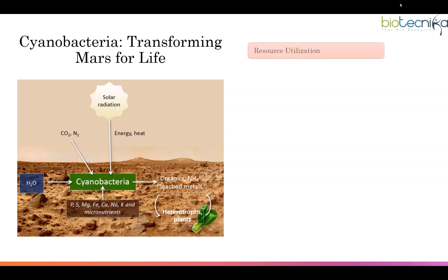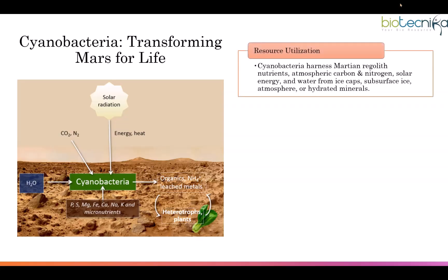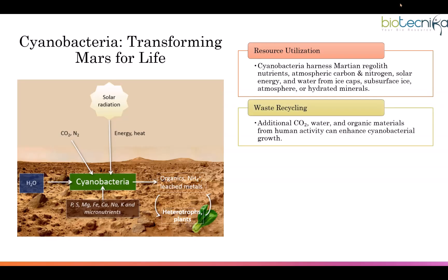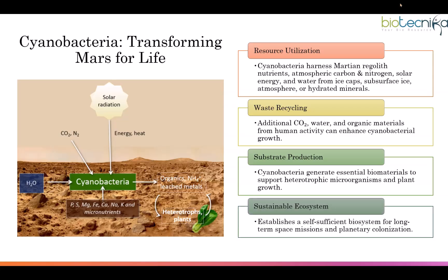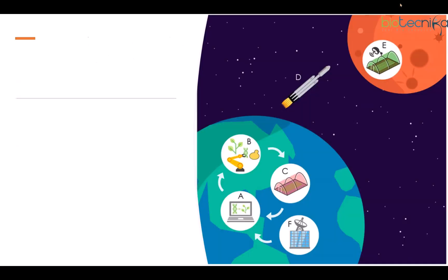Cyanobacteria are also transforming Mars for life. They harness Martian regolith nutrients, atmospheric carbon and nitrogen, solar energy, and water from ice caps, subsurface ice, the atmosphere, or hydrated minerals. Additional carbon dioxide, water, and organic materials from human activity can enhance cyanobacterial growth. Cyanobacteria generate essential biomaterials to support heterotrophic microorganisms and plant growth, establishing a self-sufficient biosystem for long-term space missions and planetary colonization.